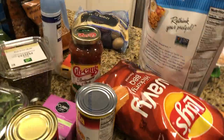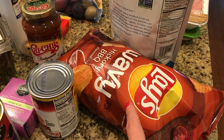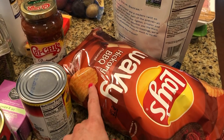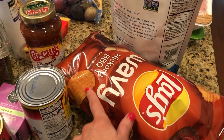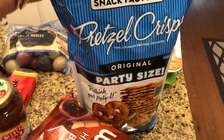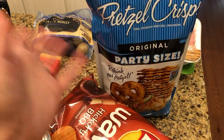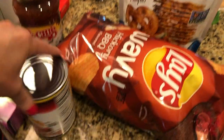We ended up going to Kroger, and unfortunately I've been on a barbecue chip kick — these are the ones I like, the wavy ones. Got that and some pretzel crisps. We always try to keep these on hand because I eat them with peanut butter or a nut butter and hummus as a snack.